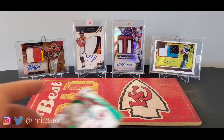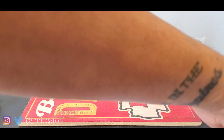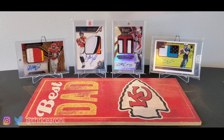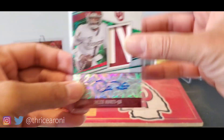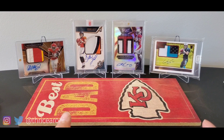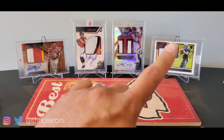Let me know what y'all think — if you're going to get a box, you're going to wait for the NFL jerseys to come out. But I'm pretty stoked how this box turned out. Heck yeah. Let me know what you think below. Comment, hit the like button, subscribe if you like. Other than that, we'll see you all later.